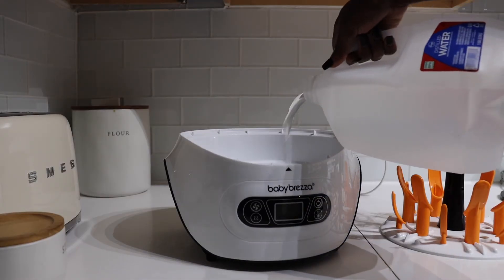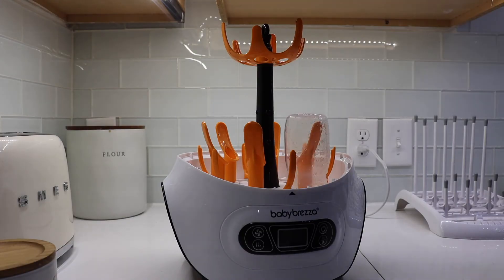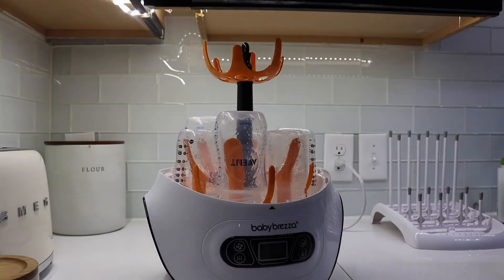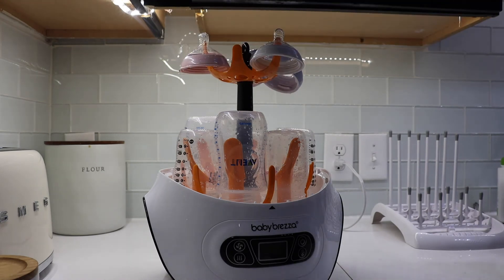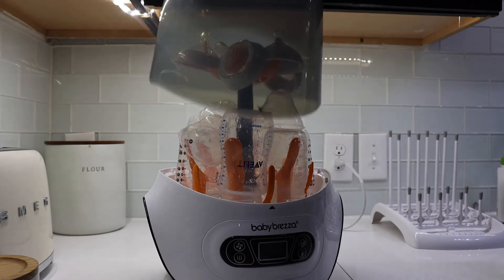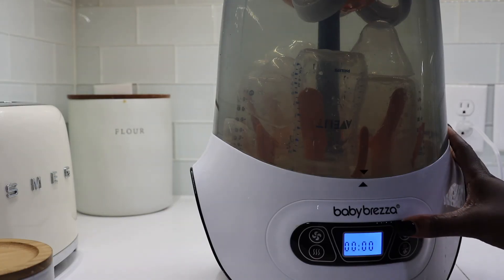Moving on to feeding and cleaning items: one thing that has been very helpful is the Baby Brezza bottle sterilizer. I wish you could load more bottles into it at once, but I realize that would make it even bigger than it already is. We keep it on the countertop and run it a couple of times a day. It gives me peace of mind knowing bottles and feeding items are sterilized. It's especially useful since I do combination feeding, and it also works great for sterilizing pumping parts and pacifiers.